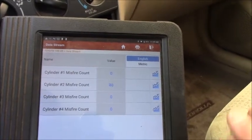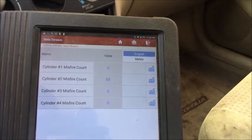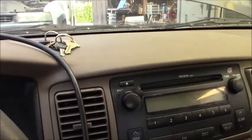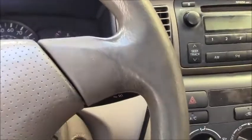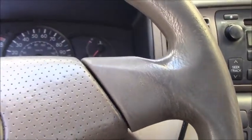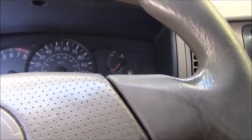What I would like to do is pause it like this, then turn off the engine, get the key out, go under the hood, and do some basic diagnostics to see what's going on.